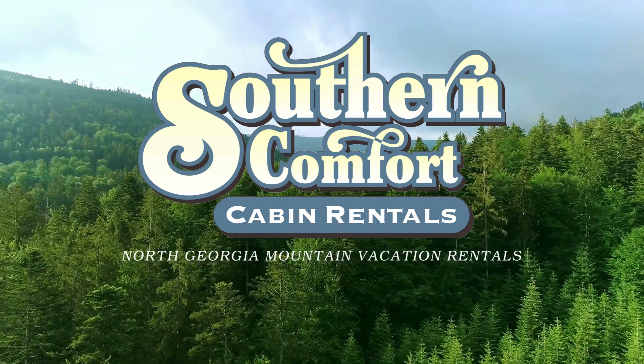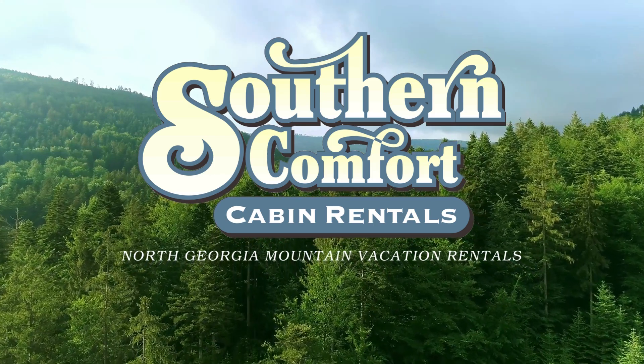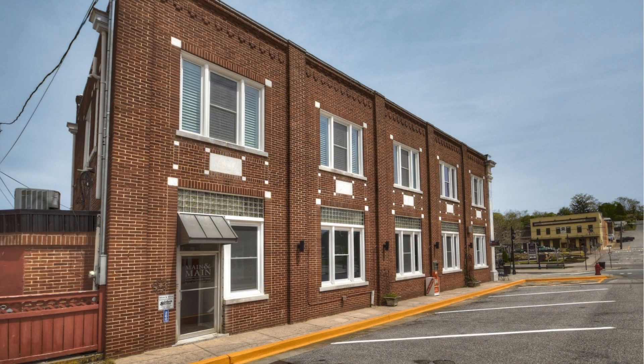Welcome to Southern Comfort Cabin Rentals, Cabin Tours. Today, we're taking you on a virtual tour of a vacation rental in the heart of downtown Blue Ridge, Georgia. This is Main and Main, where sophistication meets convenience.